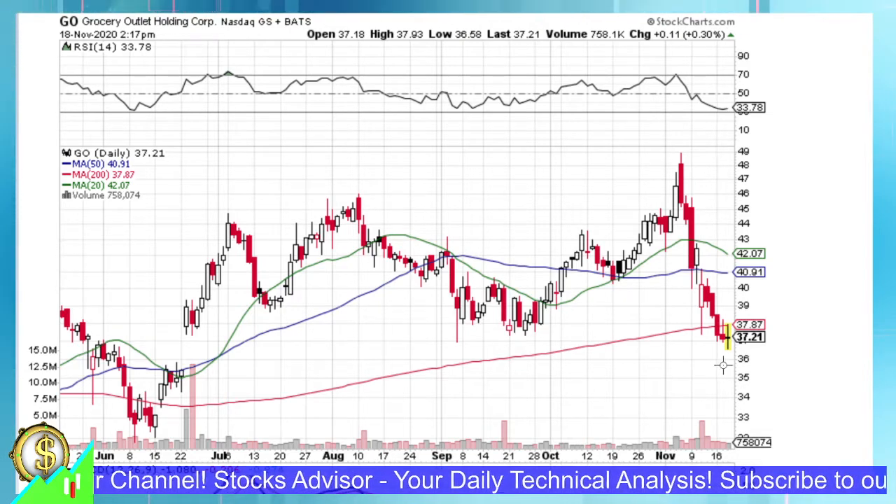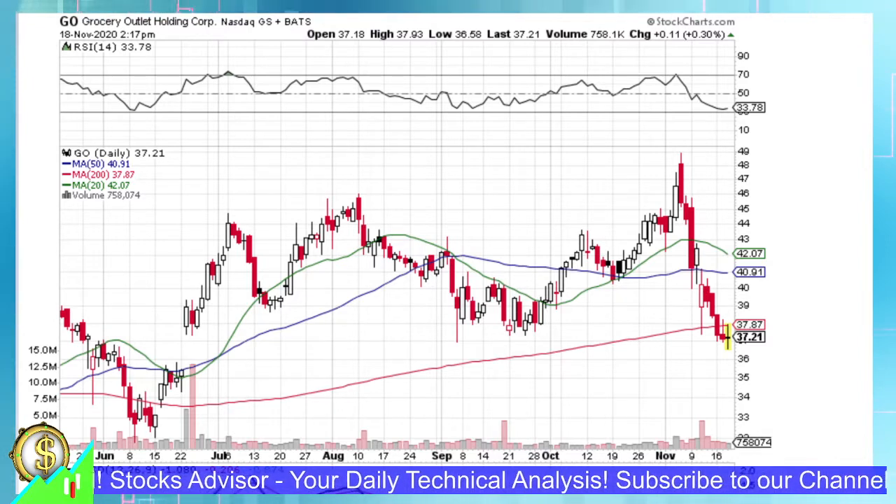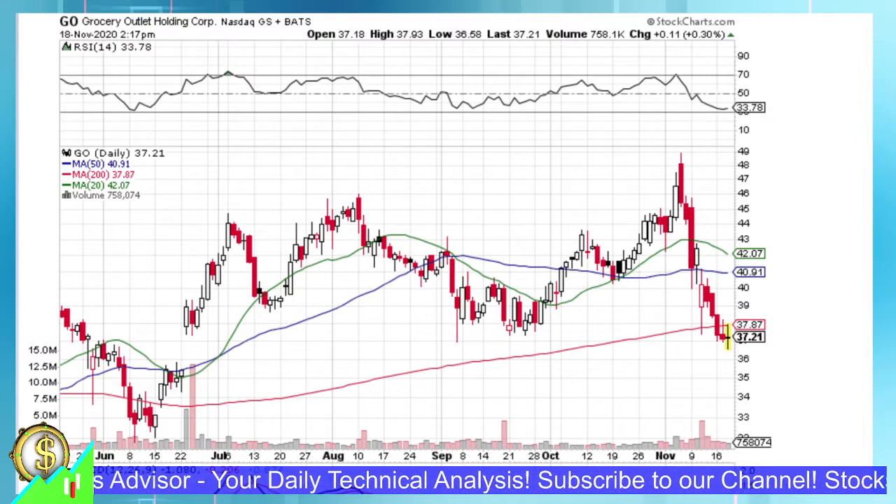Hello and welcome, Stocks Advisor again here at our channel. We are looking for interesting buy opportunities and today we will talk about Grocery Outlet Holdings, traded at NASDAQ under ticker name GO.